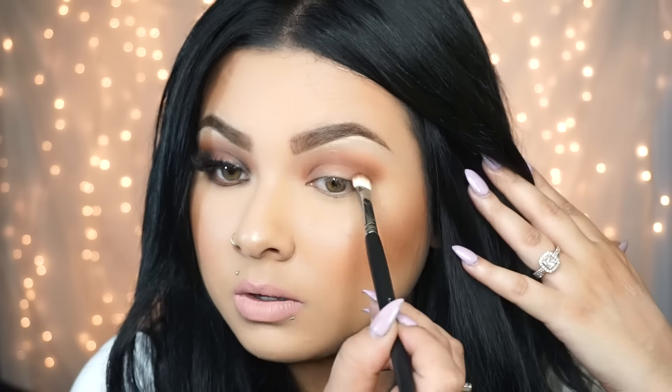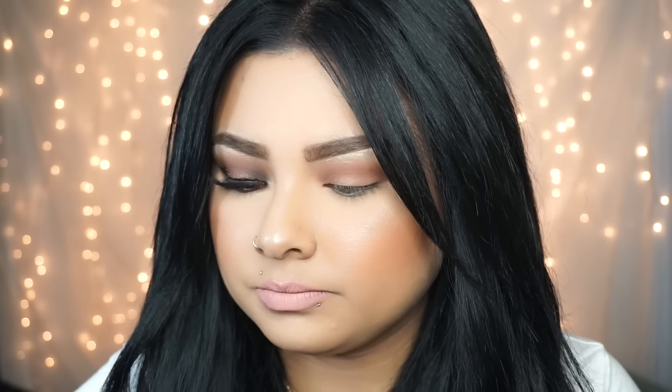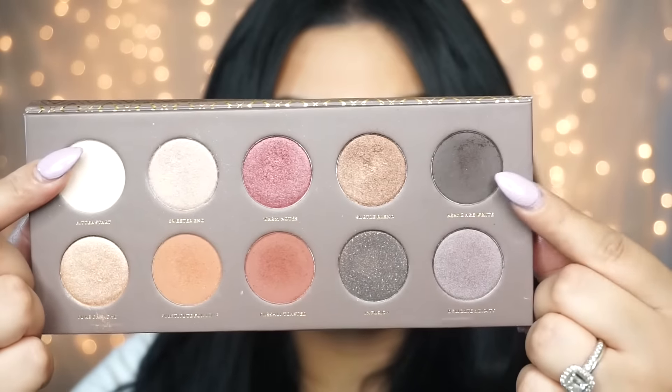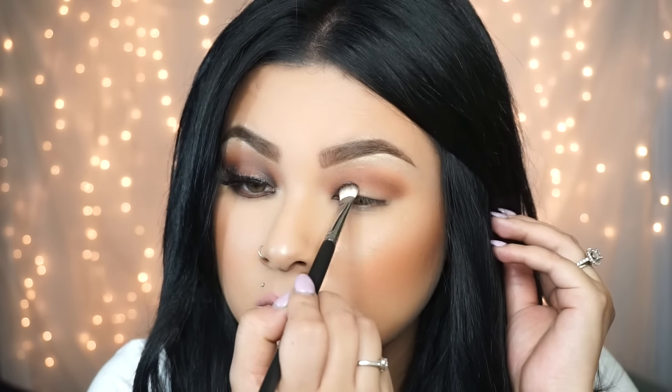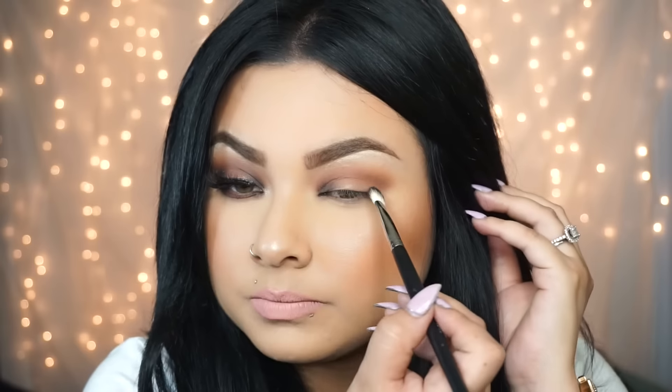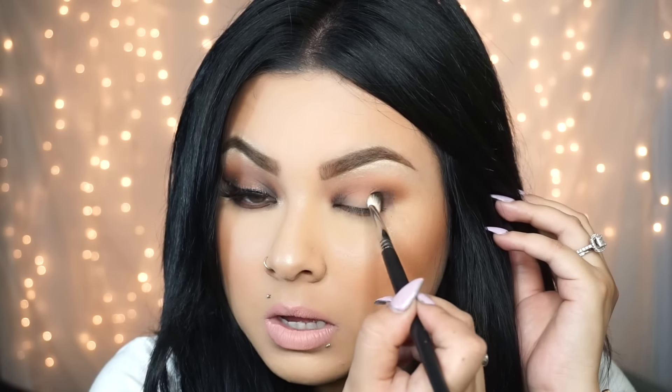From the same Soeva Cosmetics palette, I'm going with a dark chocolatey shadow and applying it into the inner corner and outer corner of the lid to smoke it out. It's like a chocolatey dark brown color. I'm doing a hollow sandwich eyeshadow style, applying this to the outer and inner corners.